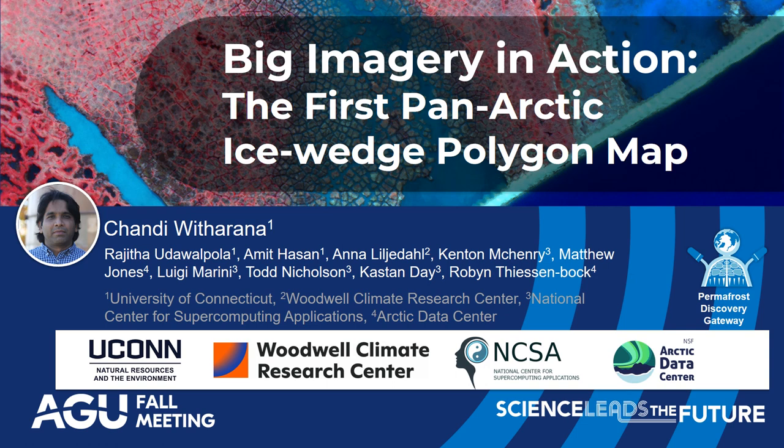Hello everyone, my name is Chandy Witherana, assistant professor from the University of Connecticut. My title is 'Big Imagery in Action: The First Pan-Arctic Ice Wedge Polygon Map.' This is research from multiple institutions including UConn, Woodwell, and CSA Arctic Data Center.